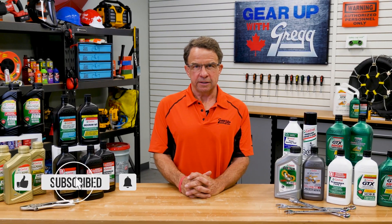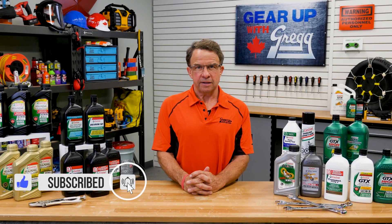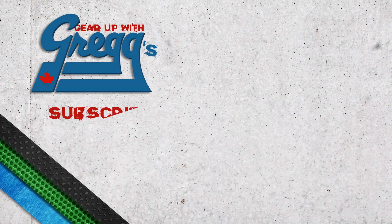And hey, if you like this video, be sure to subscribe for more great content. From all of us here at Greggs, thanks for keeping it Canadian.